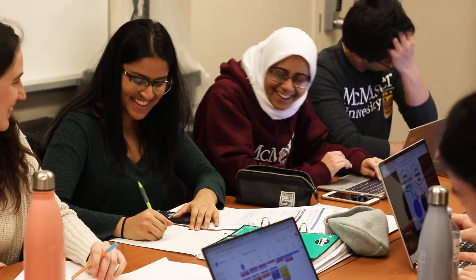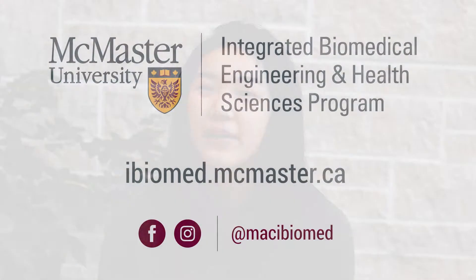The iBioMed Society is a wonderful opportunity to get involved within the iBioMed community. Getting involved is the best way to make friends and learn about all the resources that you have available to you, so I would highly recommend it — you make a lot of friends along the way. If you're interested in taking the front row seat to your education, you should definitely join the iBioMed Society or become an iBioMed Ambassador.